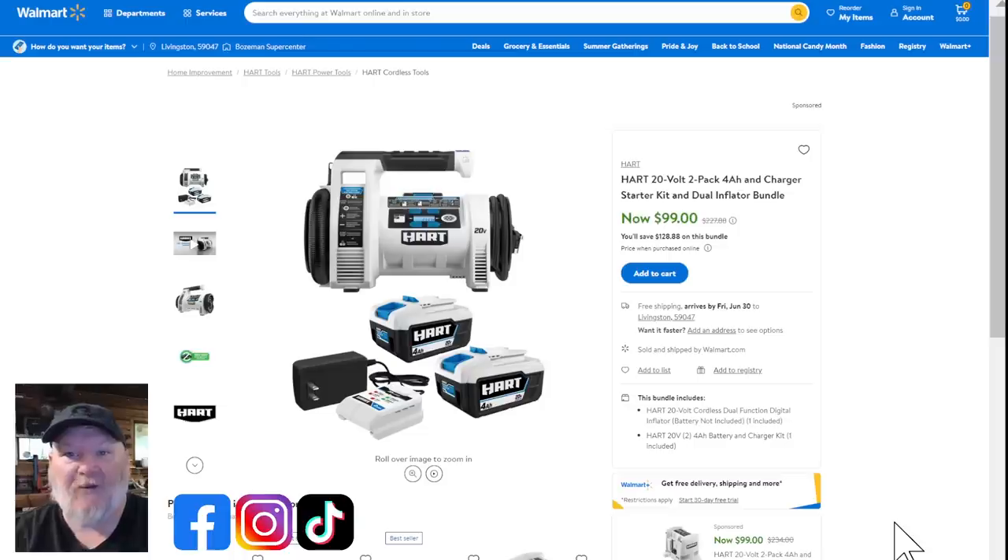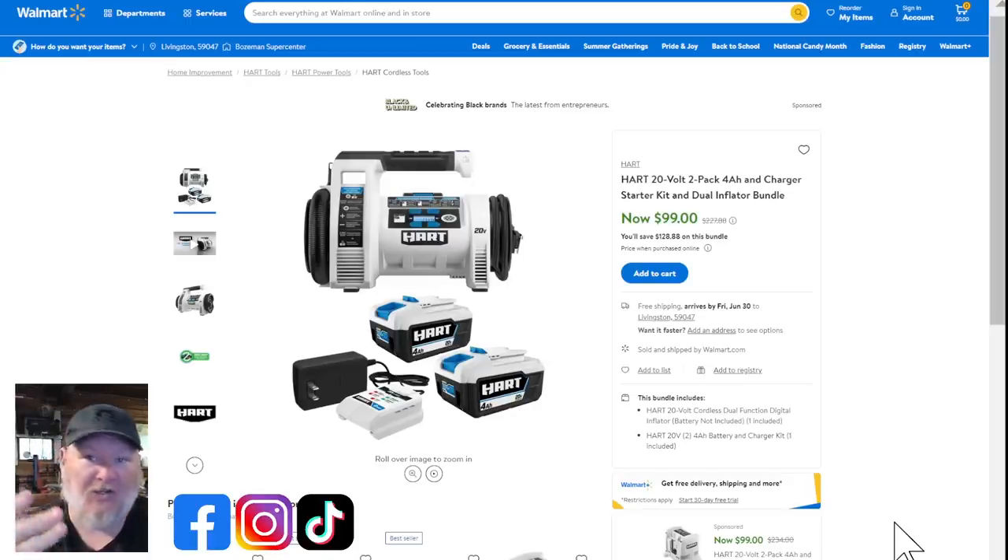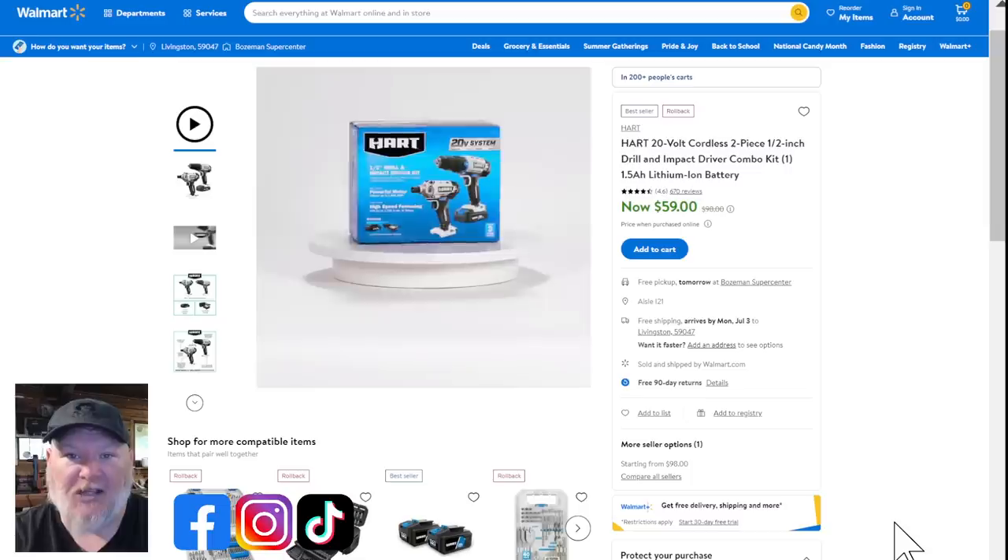Then we've got the Hart air compressor. I've used this one to pump up the tires on my RV — it goes to 80 PSI. When we traveled across the US last year, this is the one we took with us. This is still part of Hart Days: you're getting two four amp hour batteries, a charger, and the air compressor all for $99. All the Hart Days deals include two batteries and a charger with a specific tool.